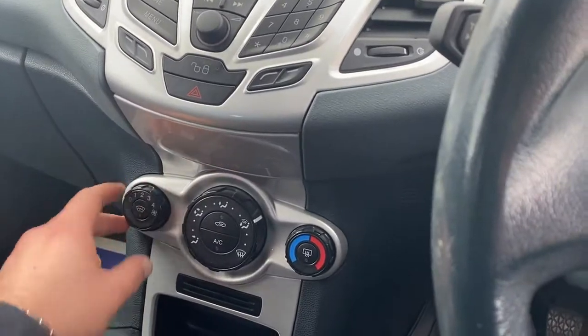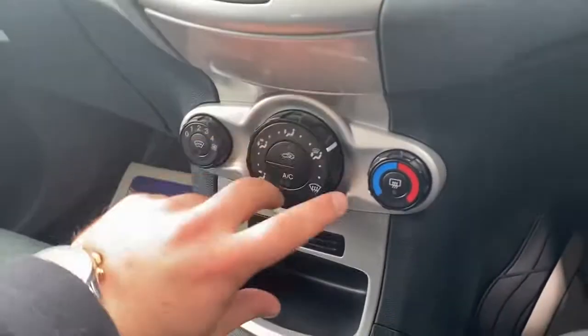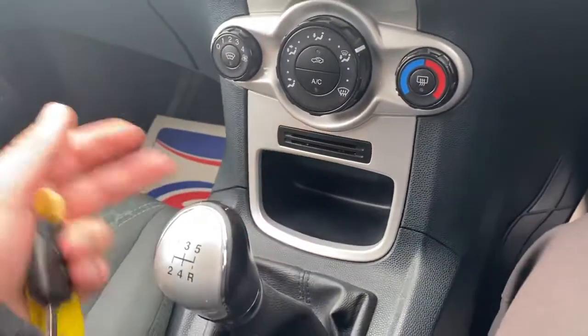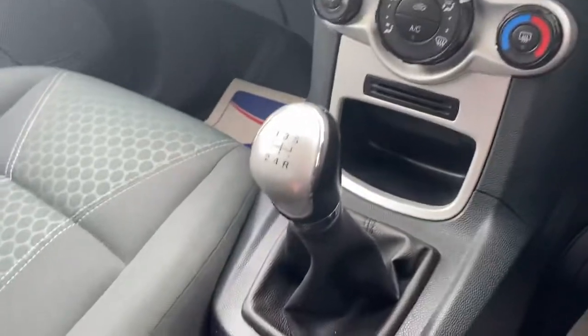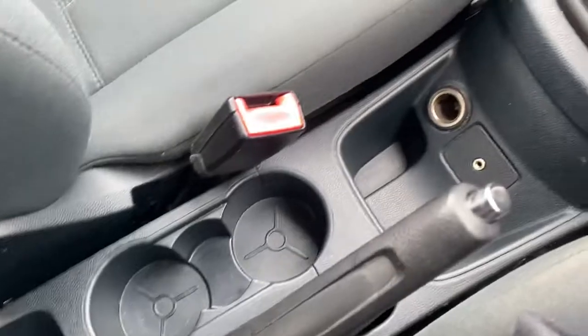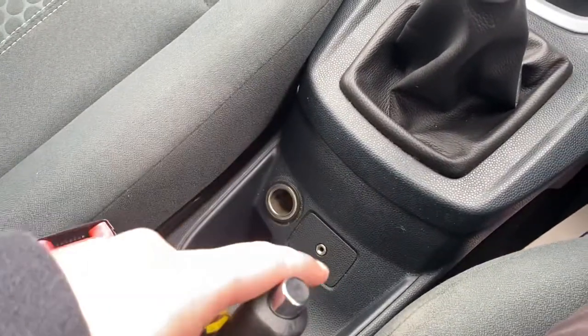Further down you'll find your climate control system — so you've got your fan speed, the temperature, and the fan flow direction. You've got AC with it as well. There's some storage area down here, a five-speed manual gearbox, and a few bits going on around here including cup holder areas, an auxiliary socket, and a 12-volt socket as well.